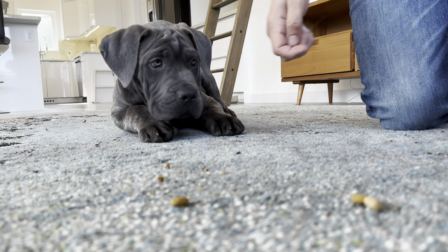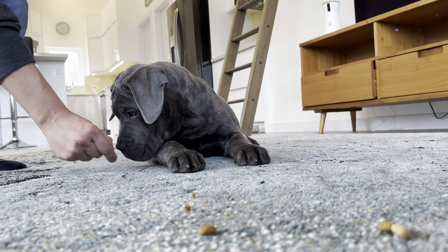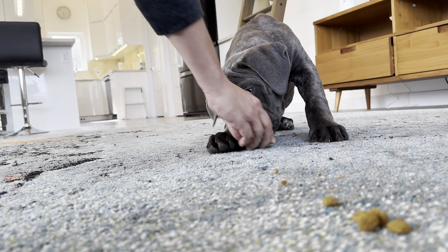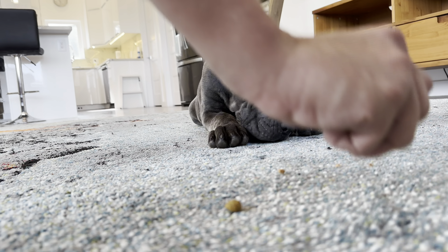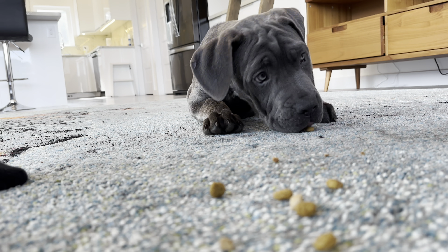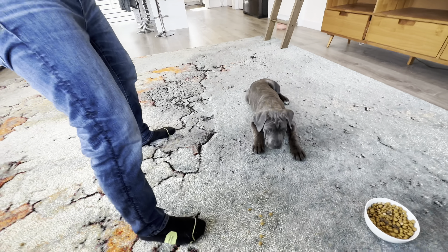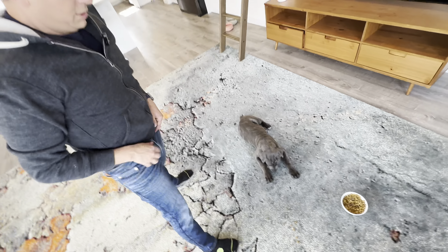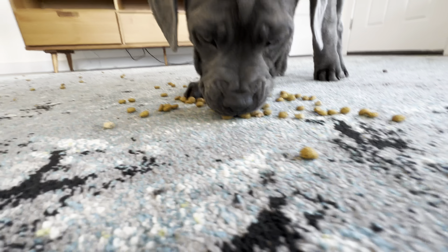Shade's quick grasp of this leave it concept is impressive — this shows me he's a very quick learner. Now to build on this success, I'm going to raise the stakes by scattering treats around him, sometimes even tossing out several treats at once. Leave it. The key is rewarding him and marking it with a yes before he makes a move for them. This strategy not only extends his leave it duration but primes him for resisting real-world temptations, provided we're consistent in our training. So we'll release him and let him enjoy those.